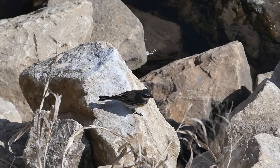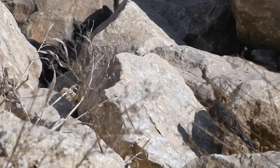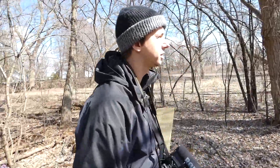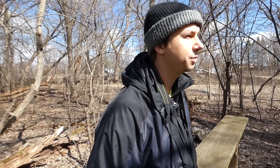We saw many yellow-rumped warblers on this day. While we were certainly excited to see them, we decided to turn our attention to trying to find some other early migrating species. It's also very beautiful weather out here. It'd be nice to find some other early warblers — maybe a palm warbler, maybe a parula or something like that. There's definitely a lot of woodpecker activity with all these downed trees. Maybe some eastern phoebes and other early migrants as well.